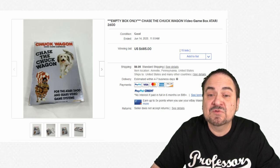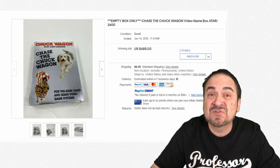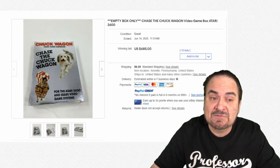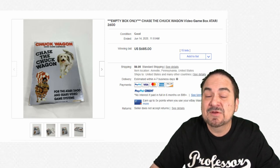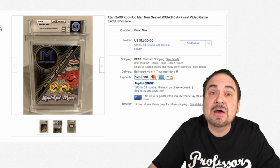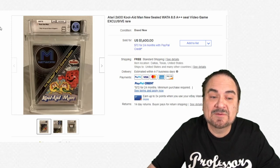The game itself I've seen played once — it's a terrible game — but it's fairly scarce. This listing is just for the empty box, and it still sold for $685 because of the scarcity. Most people weren't looking to get a Chuck Wagon game back in those days.